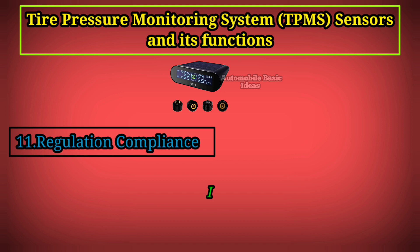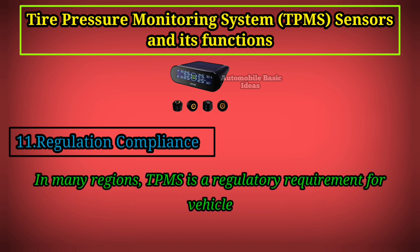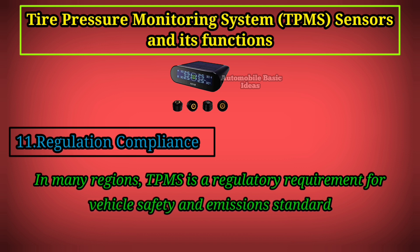11. Regulation Compliance: In many regions, TPMS is a regulatory requirement for vehicle safety and emission standards.